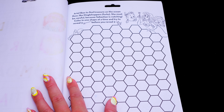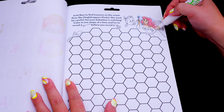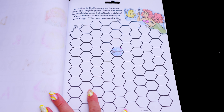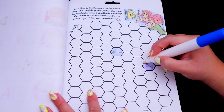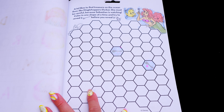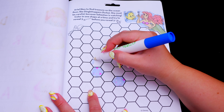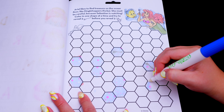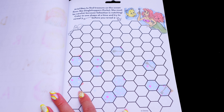Ariel likes to find treasures on the ocean floor like dinglehoppers, also known as forks. She must be careful because Sebastian is watching. Color in one shape at a time and try to reveal three forks before you reveal three Sebastians. Let's play! Wow, we got a fork first try! That's two! We just need to find one more! Yay, we found three forks! That was easy! And we didn't even run into Sebastian!